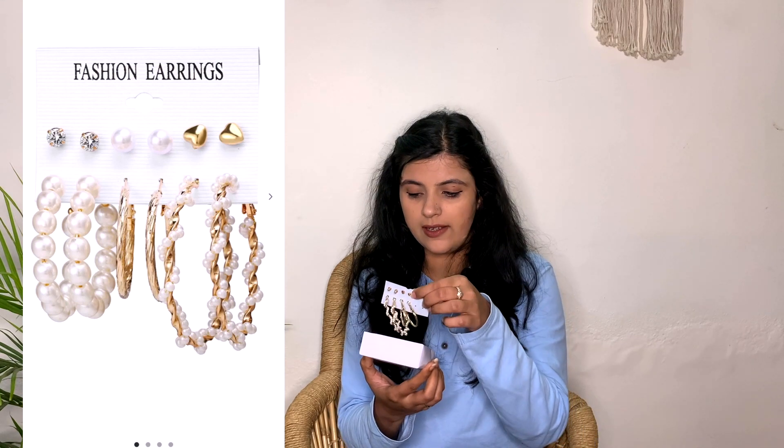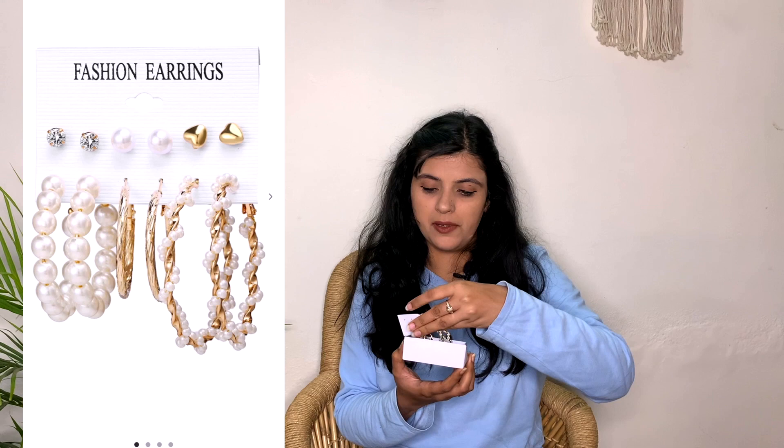Next is a jewelry piece I got from Ajio — it's a set of six earrings. There are three hoops and three stud earrings. They are so pretty — I love them. It was so affordable and cost me 315 rupees for all six pairs of earrings. Link is in the description box, don't forget to check it out.